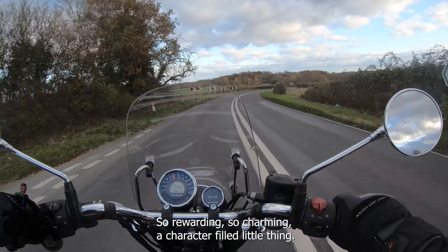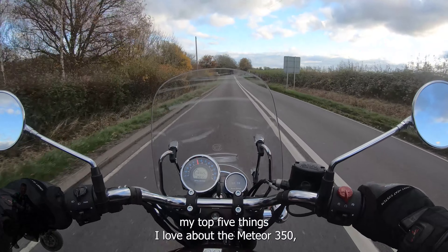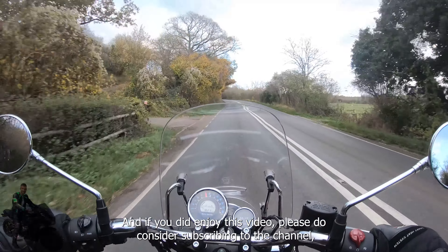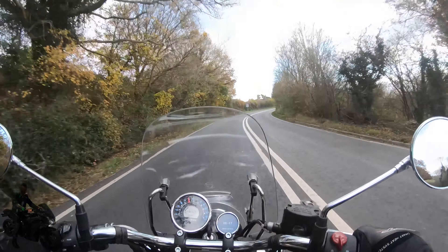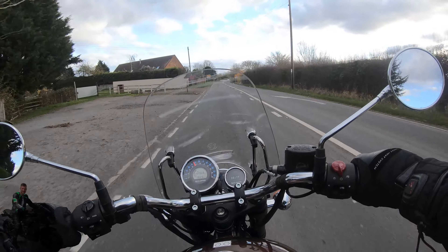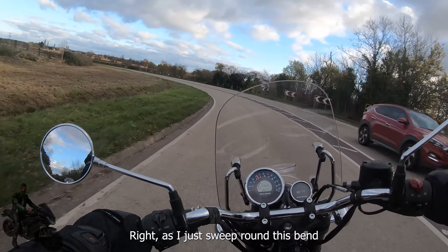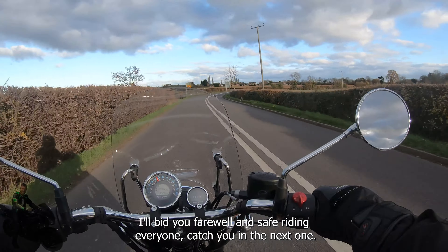So that was my top five things I love about the Meteor 350 — no doubt there could be many more, but we'll stop there. If you enjoyed this video, please consider subscribing to the channel and hitting the notification icon for more Royal Enfield content coming up. If you liked the video, drop us a like — that really helps with the YouTube algorithm. And if you've got any thoughts, drop a comment — maybe you're a Meteor owner, maybe there's something I've missed, or maybe you agree or disagree with me. I'd love to hear your thoughts. Safe riding everyone — catch you in the next one.